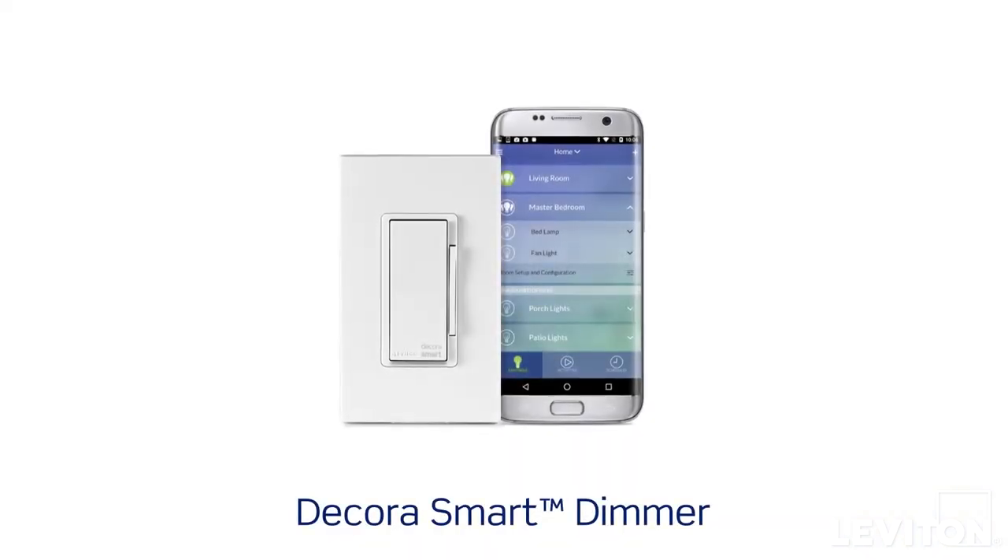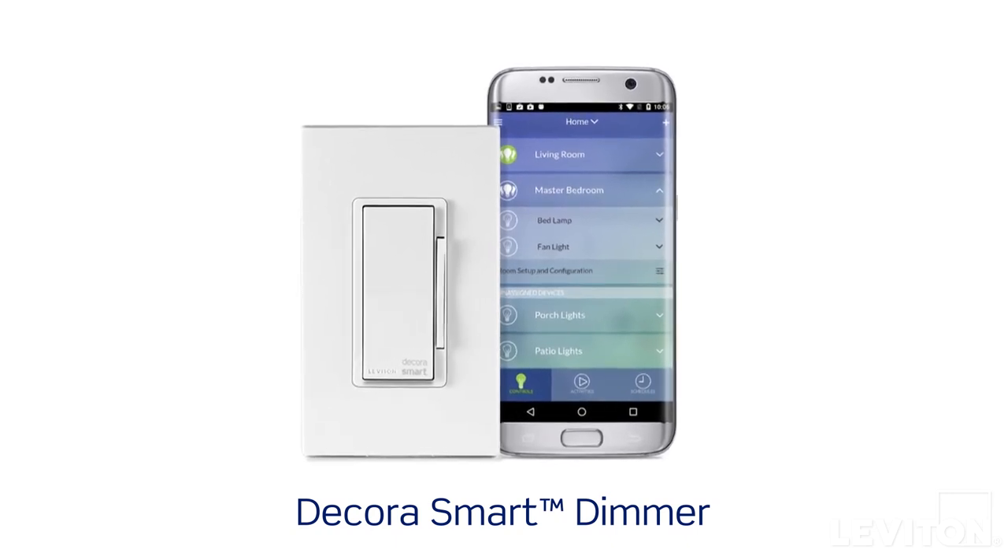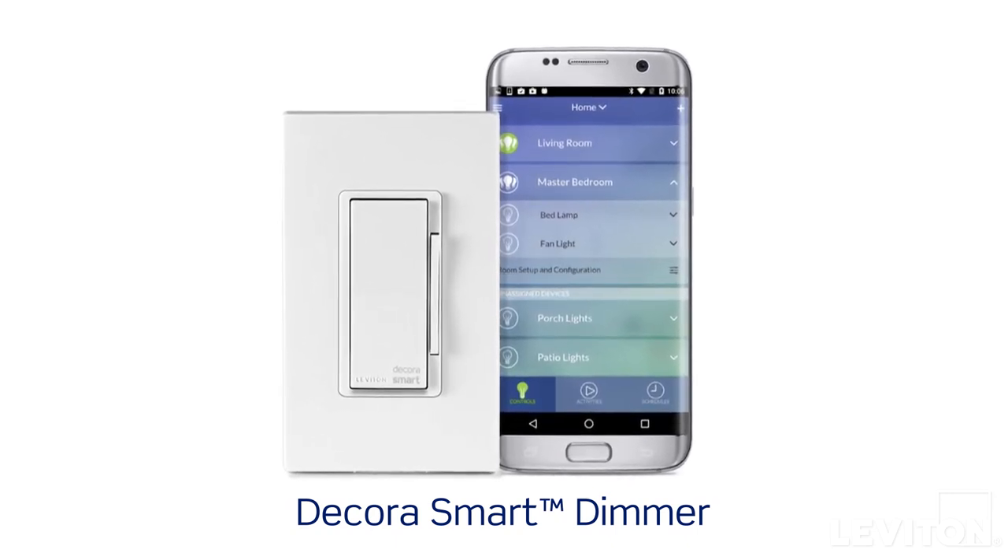How easy? With our Decora smart dimmers, you can control lights anytime, home or away, using the free Leviton mobile app.